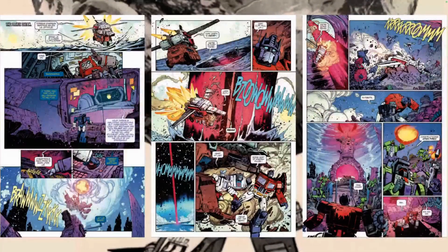The Autobots are running low on allies and energy, and I don't know how these robots continue to heal or come back from some of the stuff that happens in this issue. We also finally have more stuff ramping up with Carly and Spike, so even our human characters are getting into the fray.